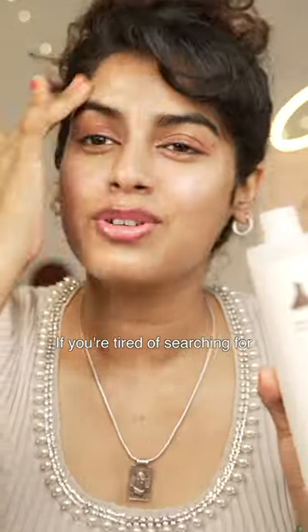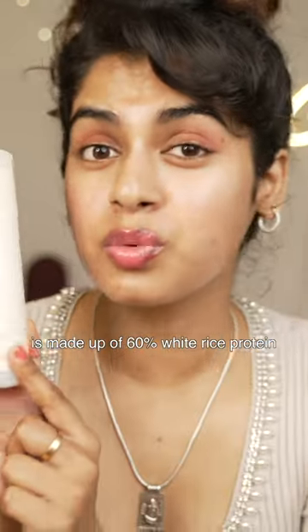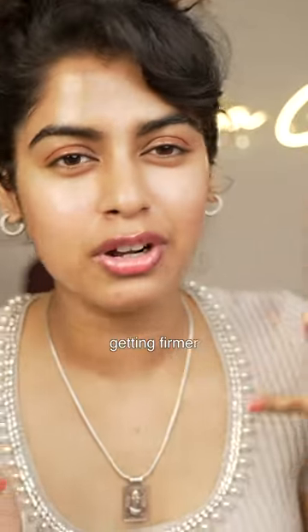If you're tired of searching for the perfect toner, this is the toner you need. This rice enzyme protein toner is made up of 60% white rice protein. As the protein molecules get into the skin, they help to rebuild and reform the skin barrier, and I can feel my skin getting far more firm.